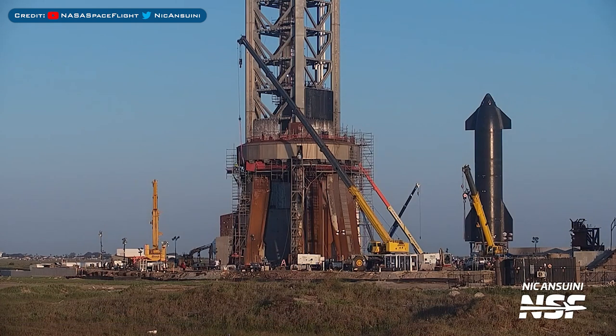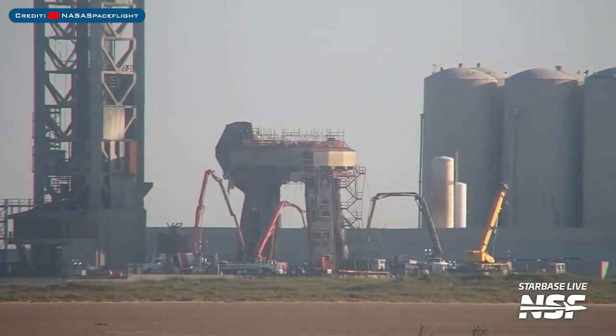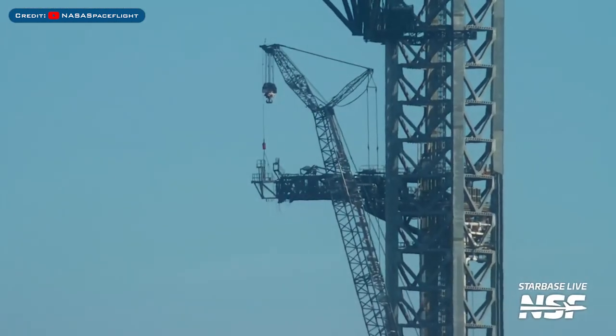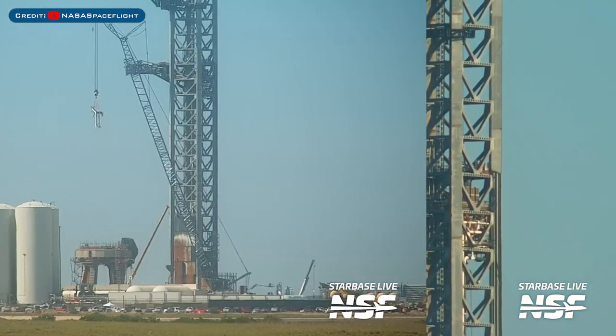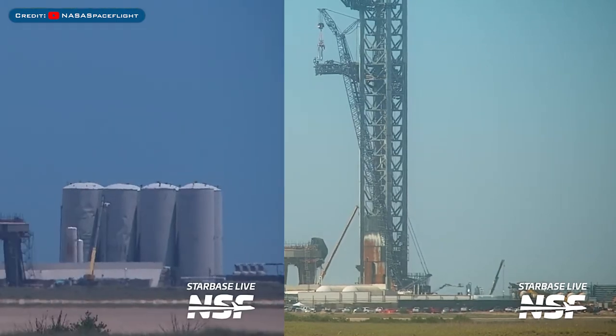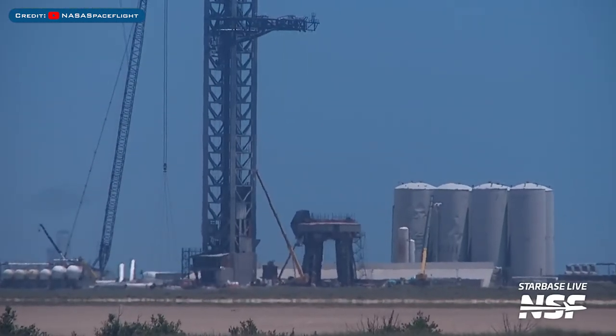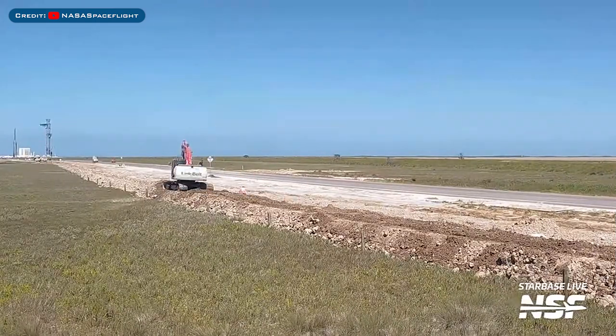Heading to Boca Chica, work continues on and around the orbital launch mount. There was another large concrete pour recently around the orbital mount. The work platform for the ship quick disconnect arm was seen removed. The ship quick disconnect umbilical was seen being reinstalled as well. A new methane tank was seen moved at the launch site. Work on the trench along the highway to the launch site has been continuing.